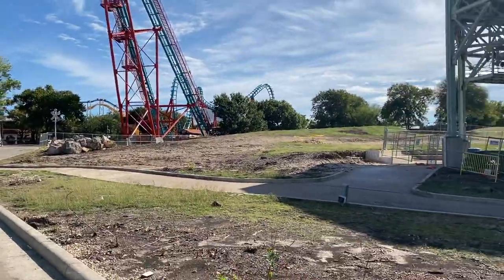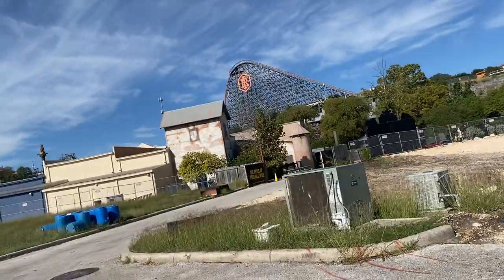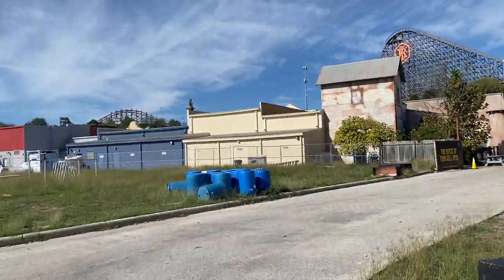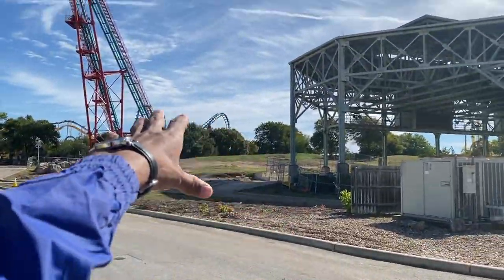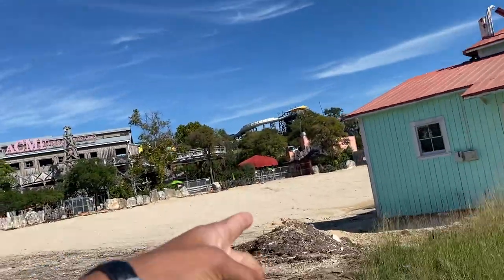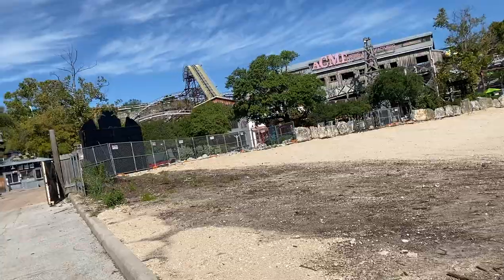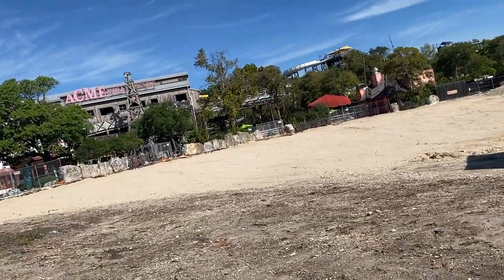Right now they're still really in the land clearing phase, just preparing the land to start actual construction hopefully very soon, and once that happens these updates will definitely be a lot more interesting. The station will be right up there, the lift hill comes up here to drop basically right over here immediately towards Totally Kicking Chicken, which is going to be demolished — which is very unfortunate.